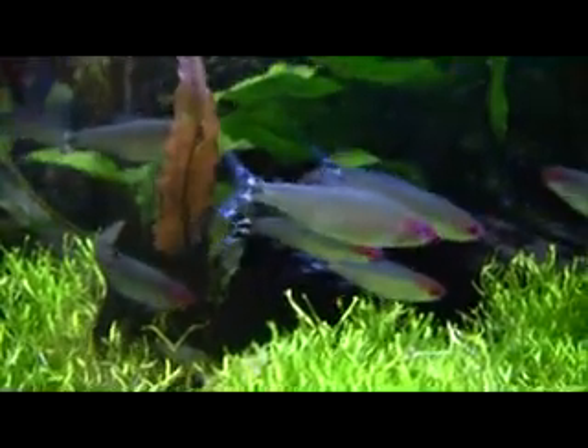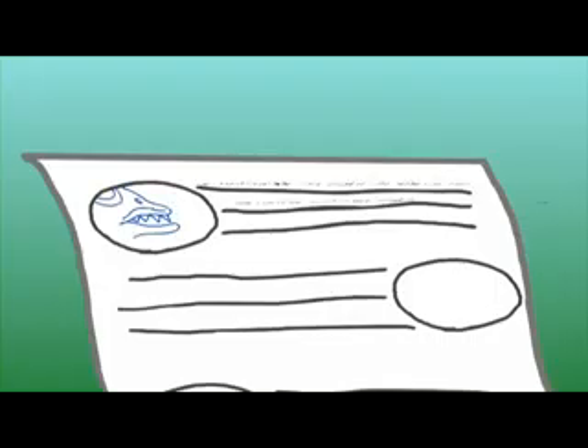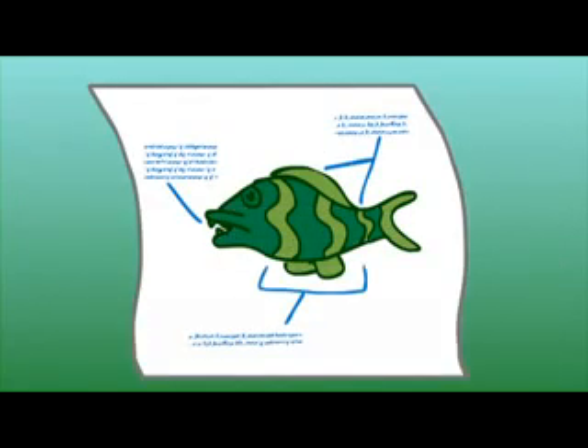As we learn about these three kinds of adaptations, you're going to draw some of these adaptations onto your worksheets. You can draw one we've learned about, or you can make up your own. Then, when you're done filling out your worksheets, you're going to create your own fish with your favorite adaptations. And that's the game we call Fishworks.